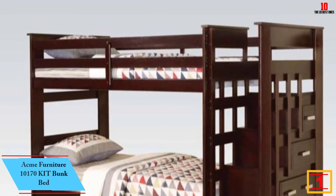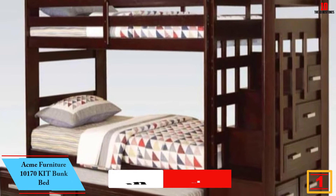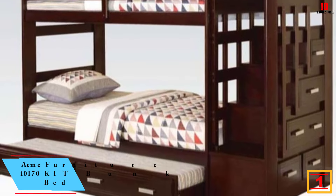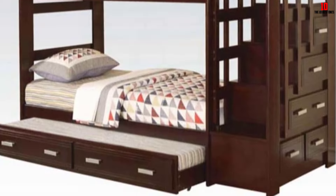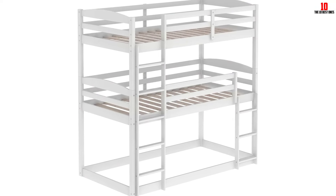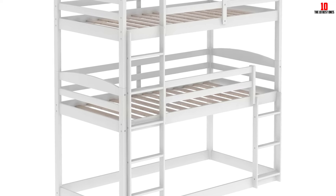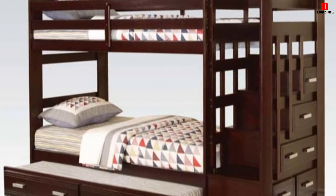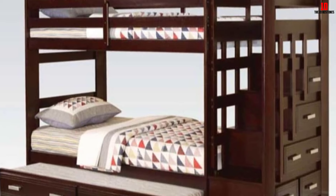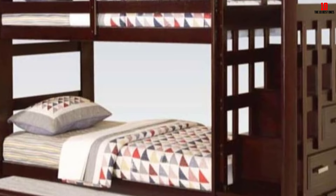And finally at number 1, we have the Acme Furniture 10170 Kit Bunk Bed. If you are looking for a bunk bed with stairs plus more features like a trundle bed, extra storage, stairways with handrails, and a slat system, this is one of the best options you have. This is a twin over twin bunk bed with great space-saving features. It features a rich espresso finish and offers durability as well as a clean style. Full-length guard rails provide safety, and the included staircase allows easy access to the top bunk. For additional storage, the set includes staircase drawers and a convertible trundle storage drawer, which can be transformed into a pull-out twin size bed by simply removing the center panel board.